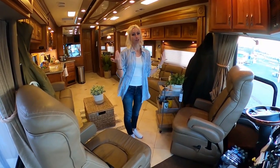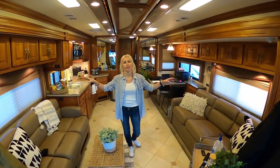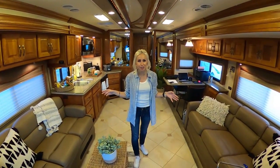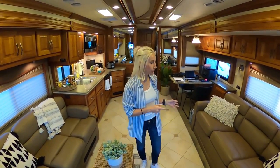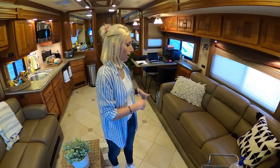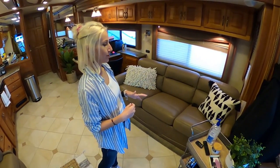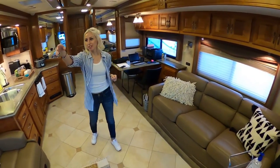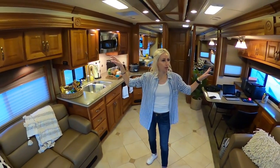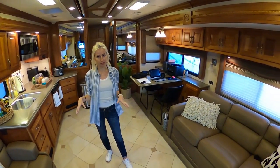These are the seats that Travis and I sit in when we're going down the road traveling. They're really nice because they can swivel and now they're facing the living area. These are the front two slide-outs. We have a couch on each side and they both pull out to sleeping arrangements. This one is really nice because it pulls out with an air mattress attached to it — queen size — which is great when our spotter Justin comes to stay with us on race weekends. We have a ton of storage above each couch, and with the slide-outs out, there's actually a ton of living space.